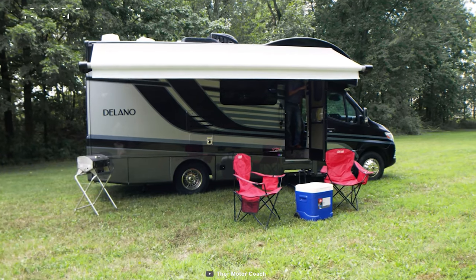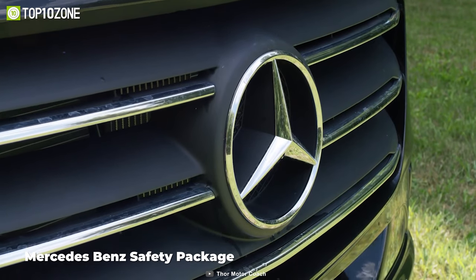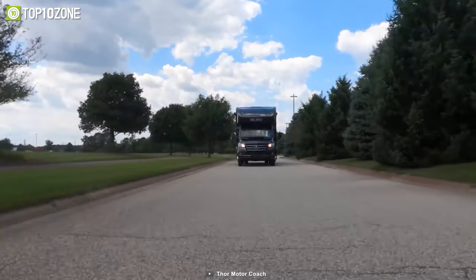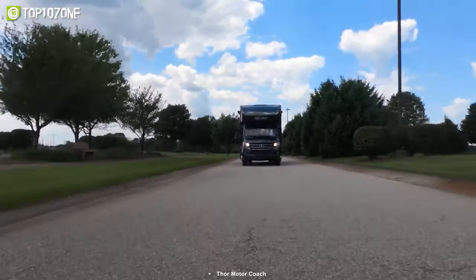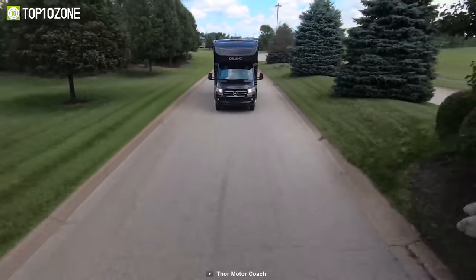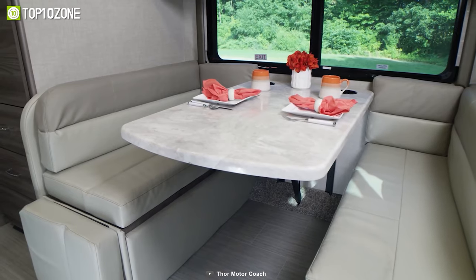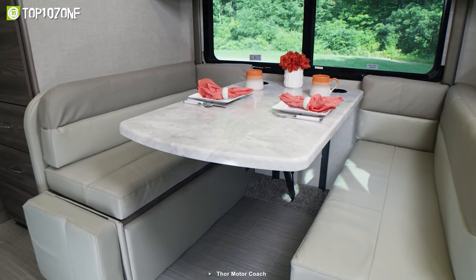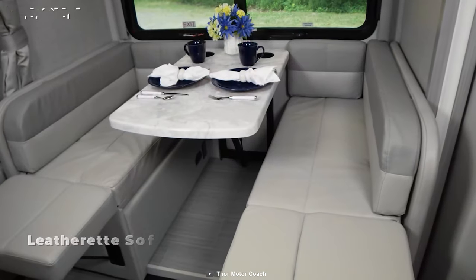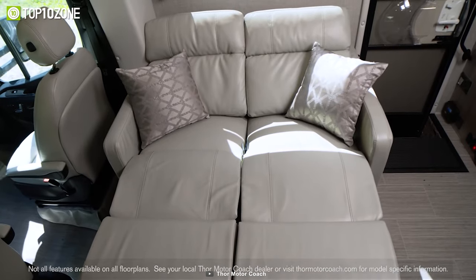The Thor Delano Sprinter is a luxurious RV that will make your family vacation way more special. Equipped with the Mercedes-Benz safety package, which includes superior braking, attention assist, and lane keeping assistance, it provides peace of mind for your cross-country road trips. In the 24FB floor plan, you can play your favorite board game at the dream dinette booth or relax on the leatherette sofa that can convert into a Murphy bed with a queen-size mattress.